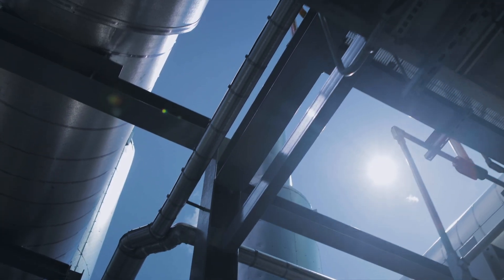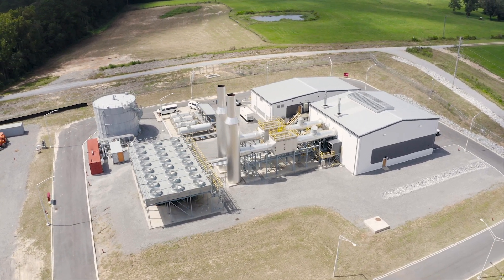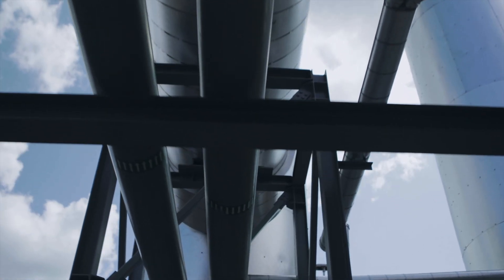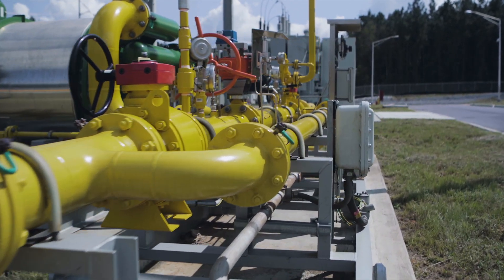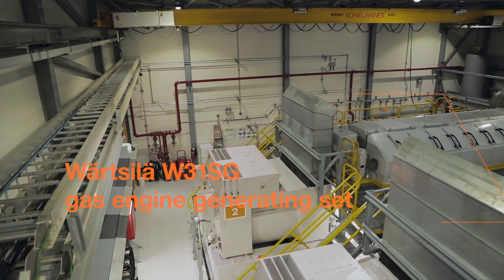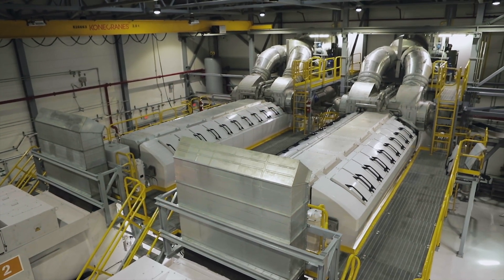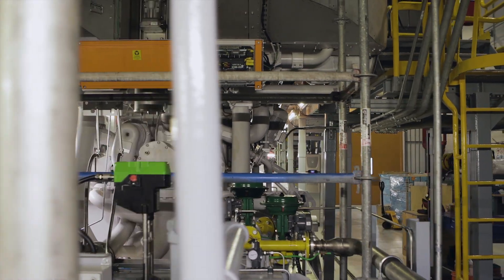Let's talk about the power plant we're here to see today. We can start with where the natural gas comes to the site. There's a regulation station that reduces the pressure of the natural gas moved by pipeline into the power plant. Once we enter the power plant we are looking at the main piece of equipment in this facility, which is the reciprocating engine. We have a 20-cylinder Wärtsilä 31 — a natural gas fired engine that is directly connected to a generator.